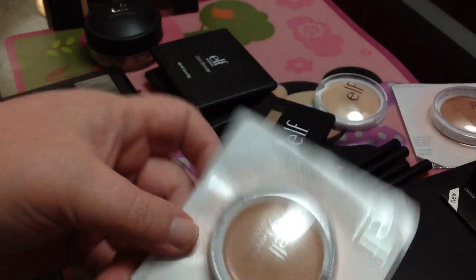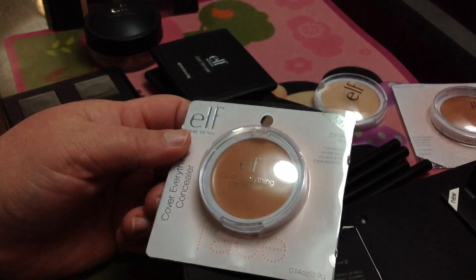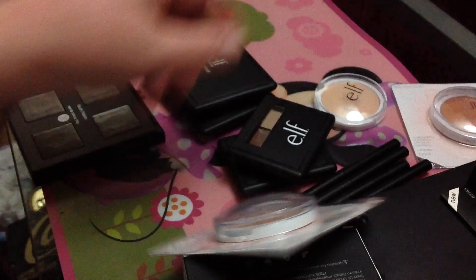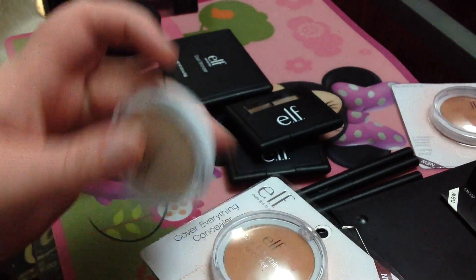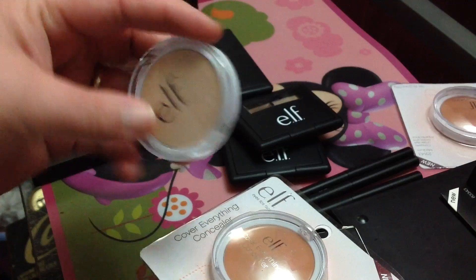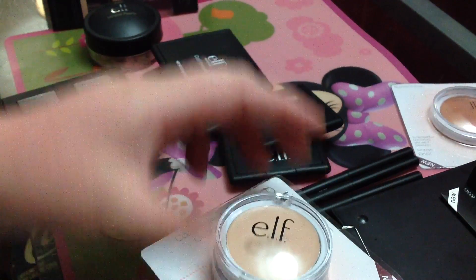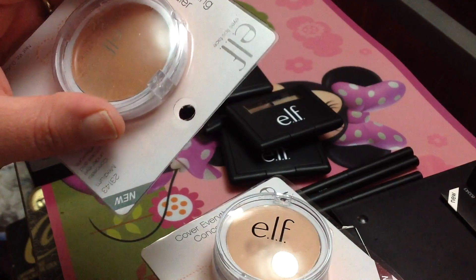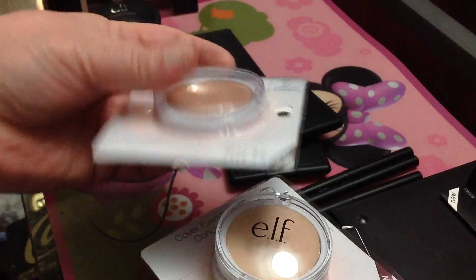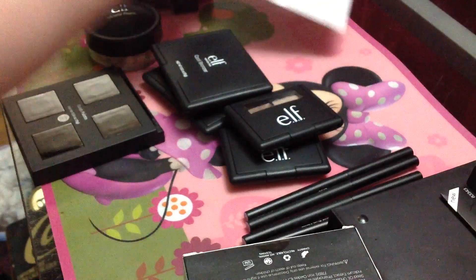I also got these concealers because I have a lot of freckles, I do get blemishes and blotches. I got these in three different shades. This one down here is the tan, this one here is light, and this one here is medium — so light, medium, and tan. I like a depth of colors on my face.